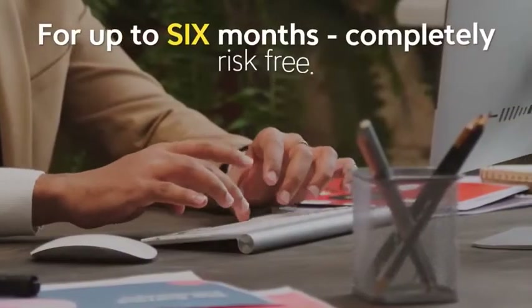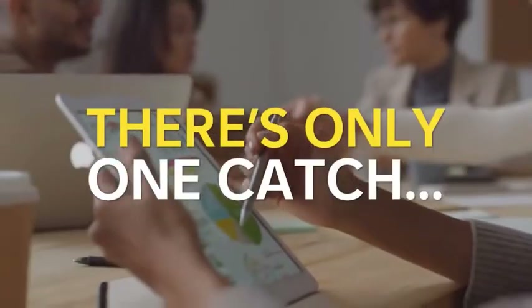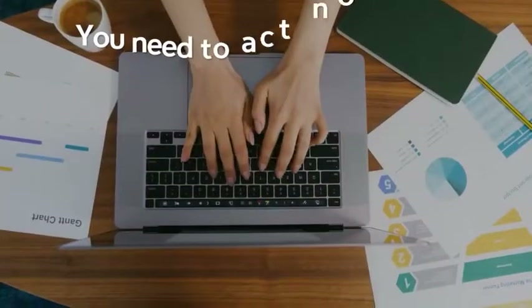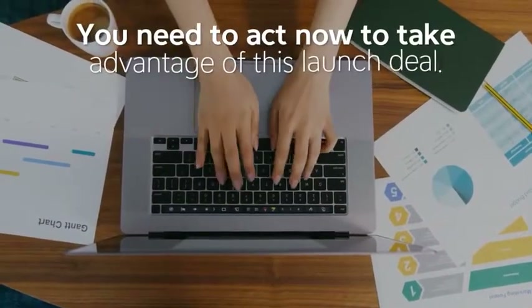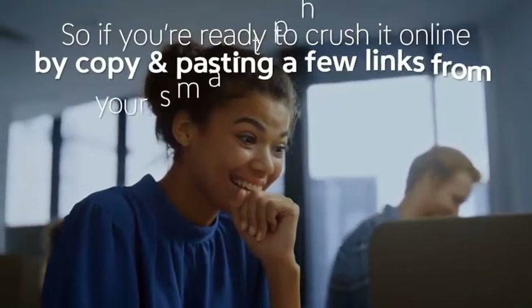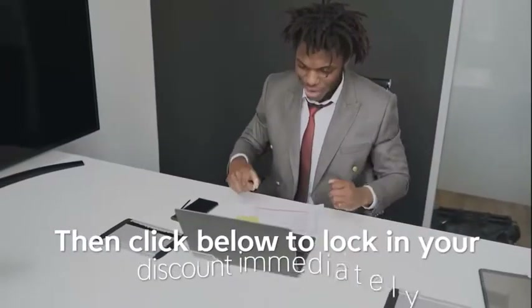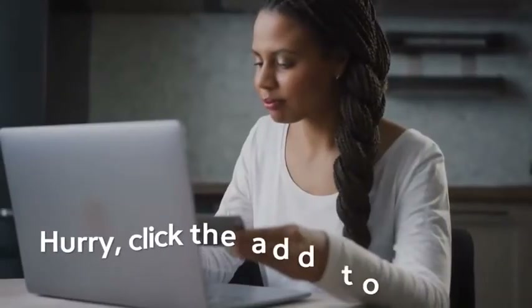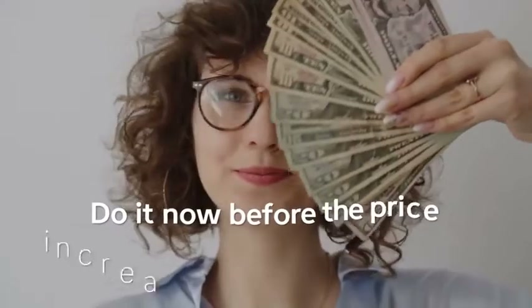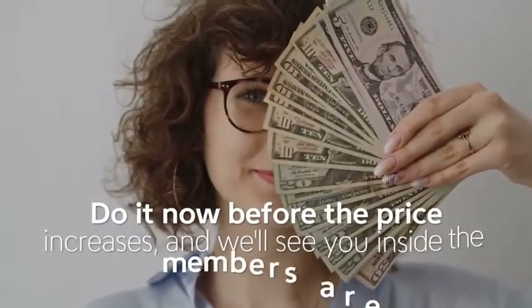Use the app to generate free traffic for up to six months completely risk-free. There's only one catch — to get everything at this insanely low one-time cost, you need to act right now to take advantage of this launch deal. If you're ready to crush it online by copying and pasting a few links from your smartphone or tablet, click below to lock in your discount immediately. Click the Add to Cart button below for instant access — do it now before the price increases, and we'll see you inside the members area.